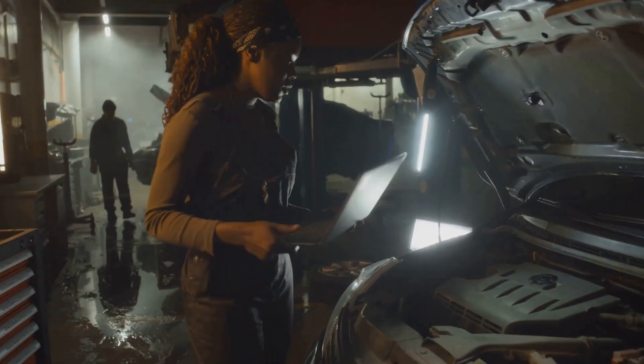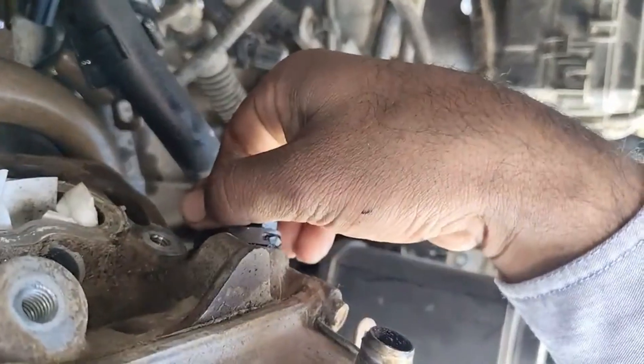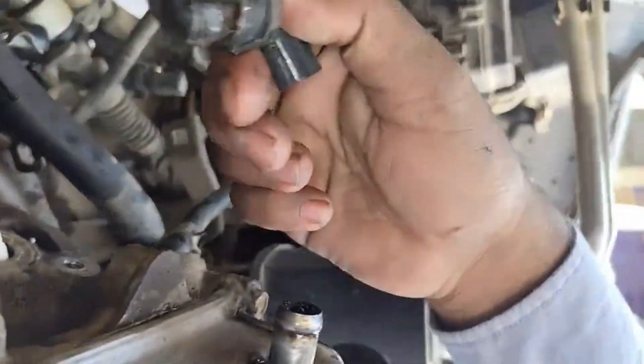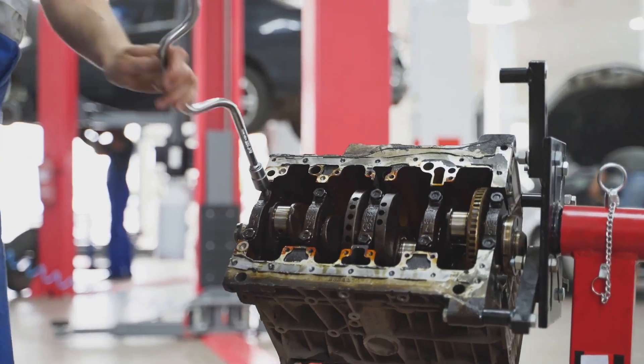For sensor-related problems, grab a scan tool and retrieve those diagnostic trouble codes. Faulty crankshaft or camshaft position sensors can cause irregular timing, which leads to misfires. If the codes indicate failure, replacing them should restore normal engine function.